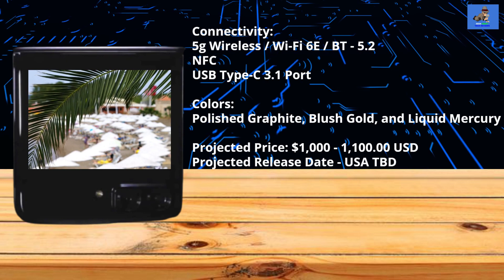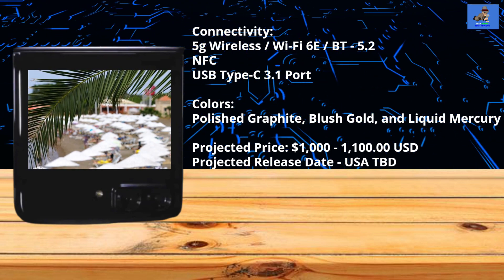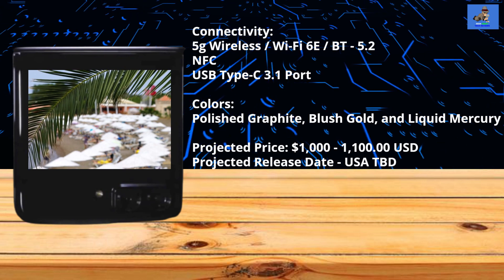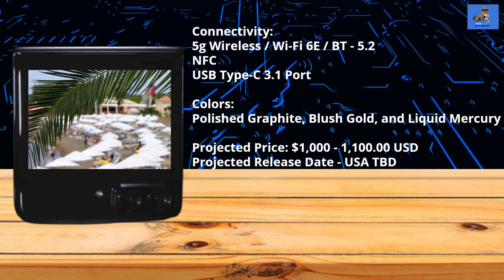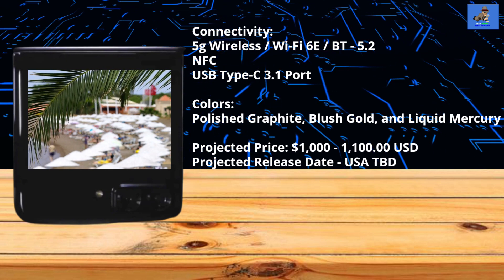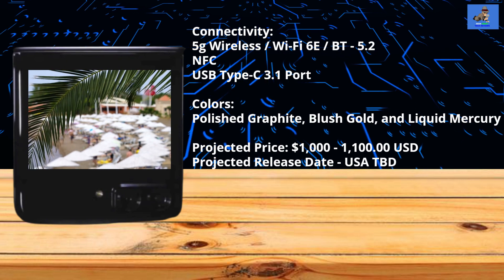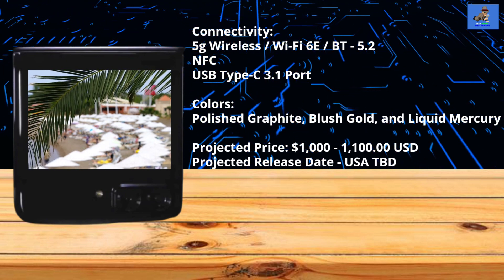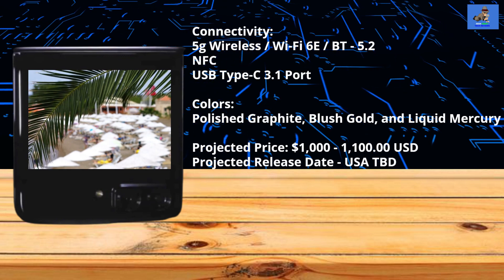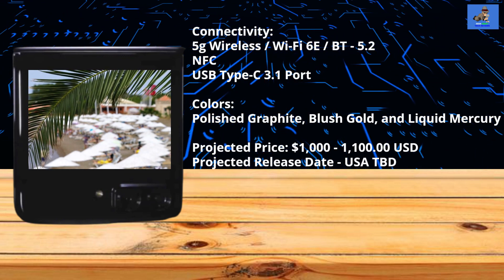Colors include polished graphite, blush gold, and liquid mercury. The price in the U.S. is projected between $1,000 and $1,100 USD. The projected release date for both Europe and the U.S. is to be determined — it has not been scheduled or set yet. We expect it to be released in China shortly after the event on August 2nd.